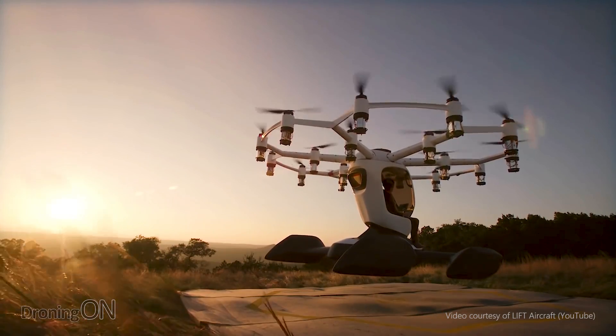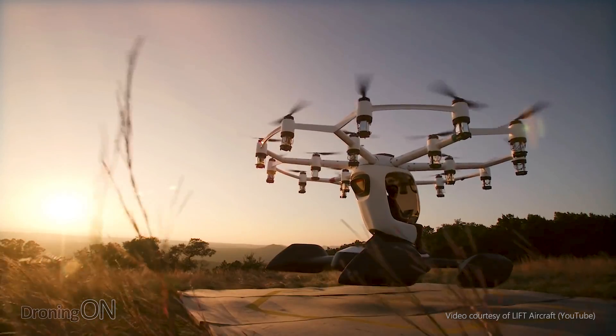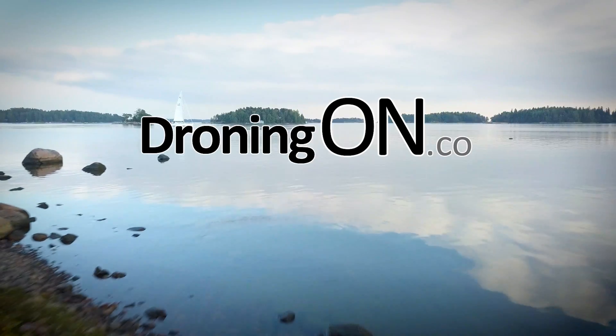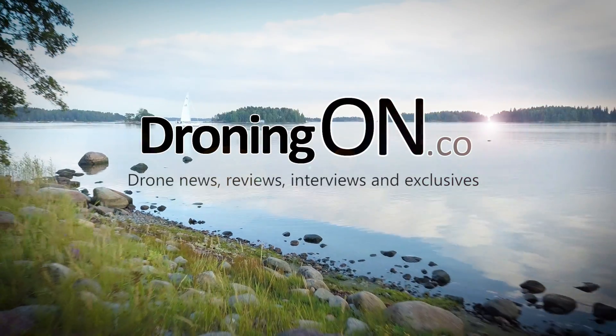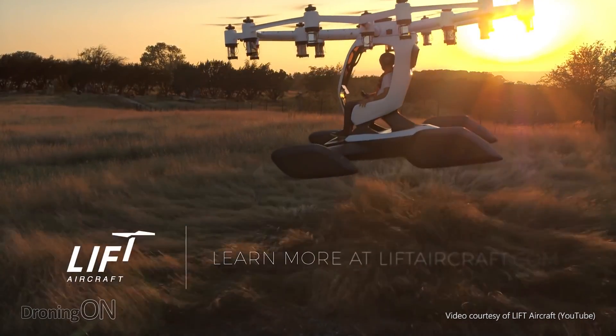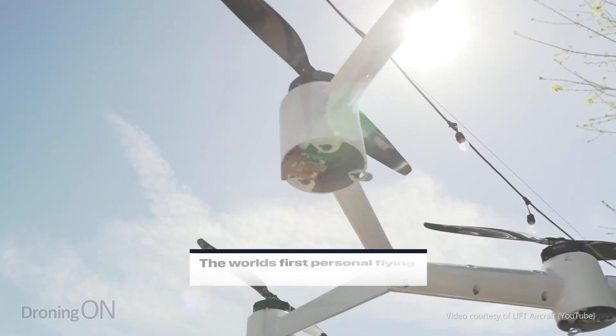Texas-based aviation company Lyft Aircraft has just announced HEXA. It costs $500,000, but would you get in it? I'm Ashton Droning On, and Lyft Aircraft are based in Austin in the USA, and they've just announced a product called HEXA.